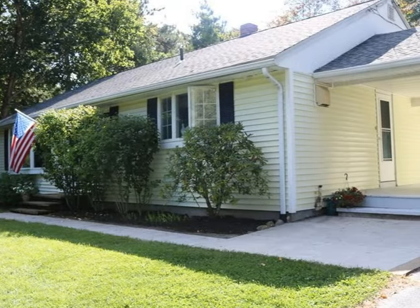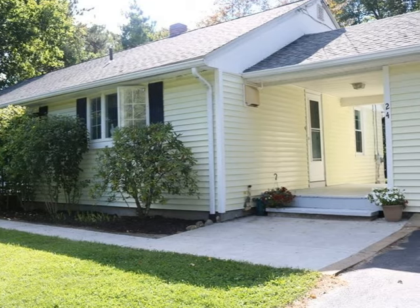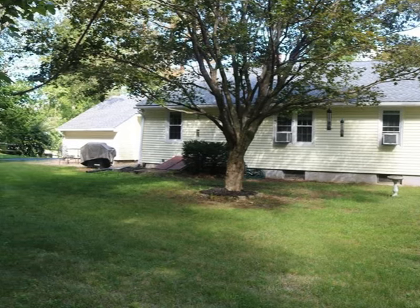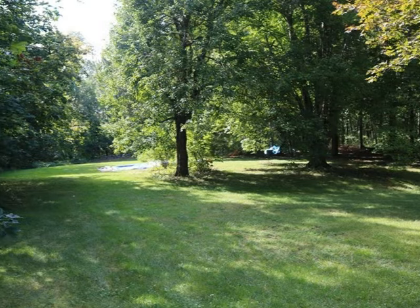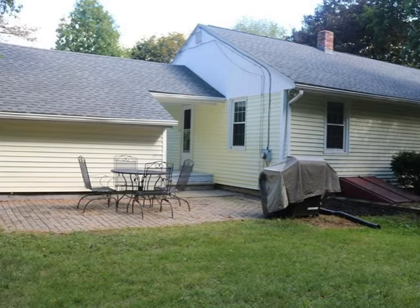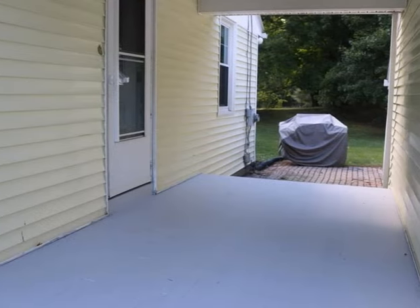Welcome to this nice-as-new ranch in Sturbridge, Massachusetts. The large level lot on a quiet street will recreate a calm of times past. Many mature plantings with fruit trees to enjoy. Patio and breezeway area invite us to step outside for entertainment and barbecue.